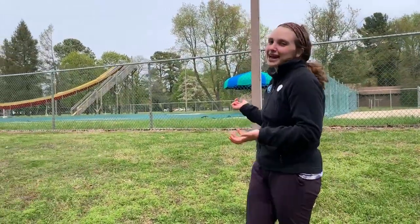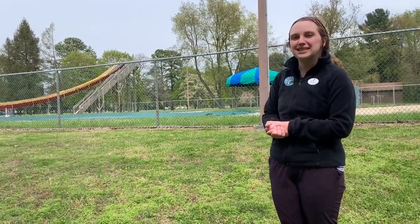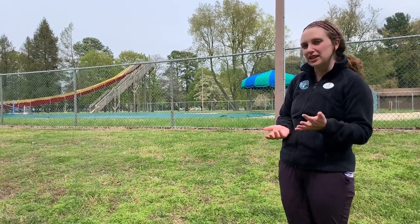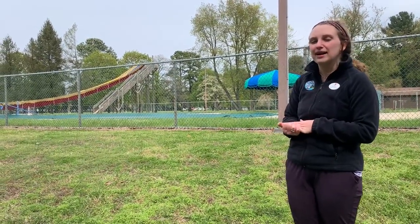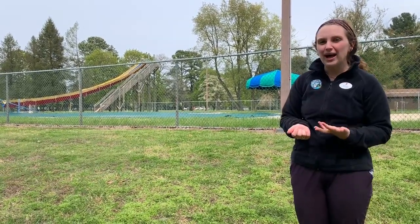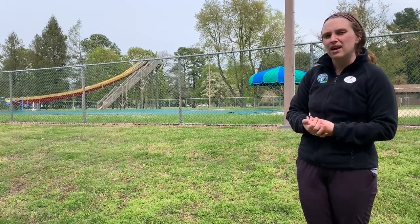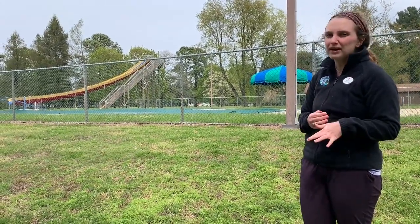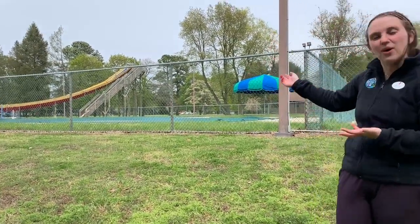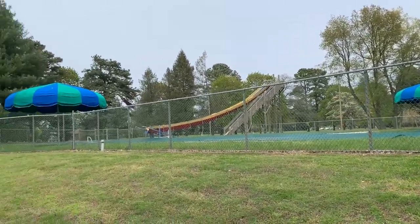Behind me is our swimming pool. It's not open right now because it's still a little too cold. When campers get to camp, we swim test them on the first day to make sure they can swim in the pool. If not, we'll provide swim instruction and life jackets if needed. Campers can go to the pool as an activity they choose, for free swim after dinner, scheduled pool parties, and pool cabin time. We also have an awesome water slide called the Wet Willy — it's a good one if you ever get a chance to try it!